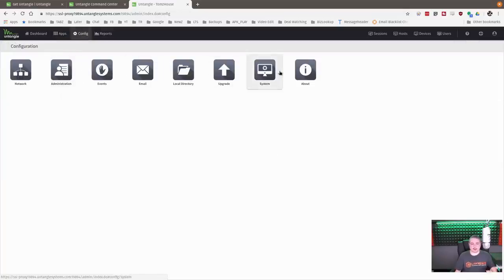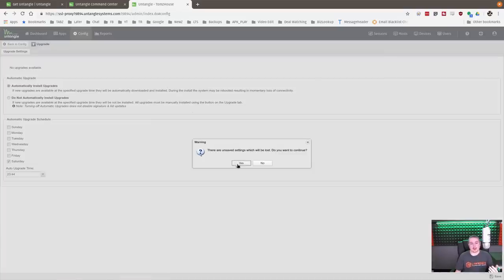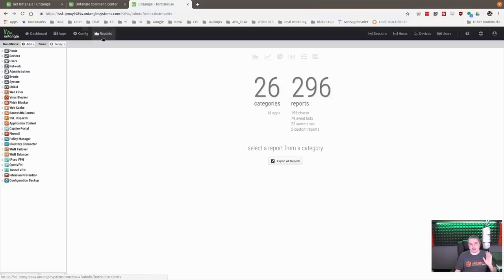Administration covers multiple users, system information, and auto-upgrades — it asks if you want to turn them on. You can set an automatic upgrade schedule for when and what time you want it to update. Or you can opt out of automatic upgrades if you have a busy corporate environment operating 24/7 and want to do it all manually. There are also email and event options and an about page.